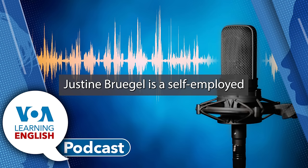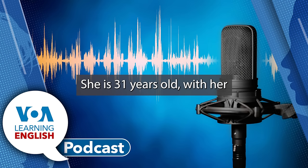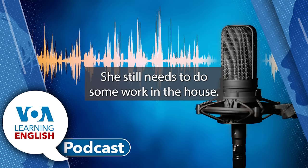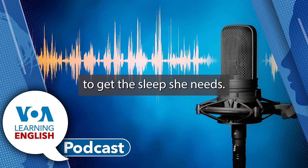That number increased from 2013, when 14% of respondents reported getting 5 hours or less. Justine Bruegel is a self-employed event planner with two small children. She is 31 years old. Her 4-month-old son still wakes up throughout the night. After her 3-year-old daughter goes to bed, she still needs to do some work in the house. That makes it difficult for her to get the sleep she needs.